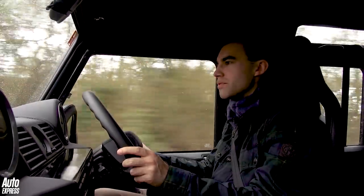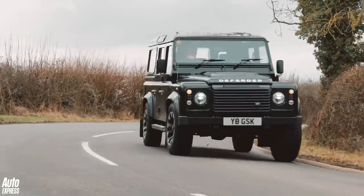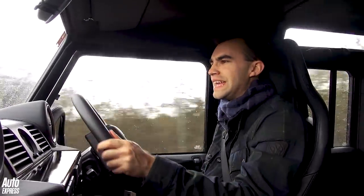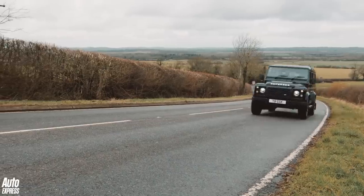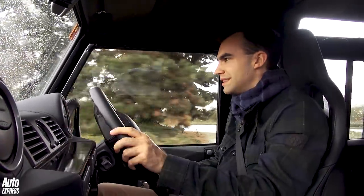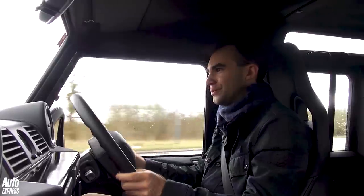Whilst in something like a Range Rover Sport, the five-litre V8 can be quite muffled, quite refined until you open up the taps. But in this, it's noisy all of the time. That's because there's very little sound insulation in here — you are very close to that engine. Having said that, it is an awful lot quieter than the old diesel engine in the old Defender. I'd much rather be driving around in this than in the diesel, that's for sure.